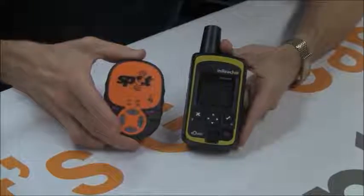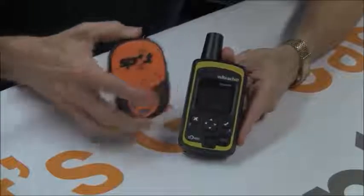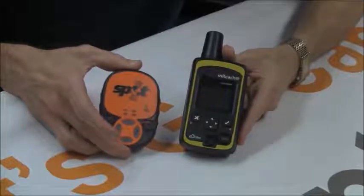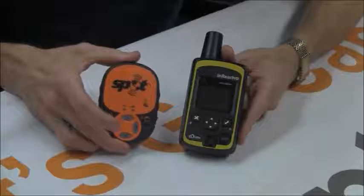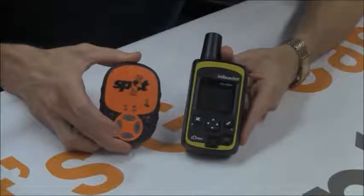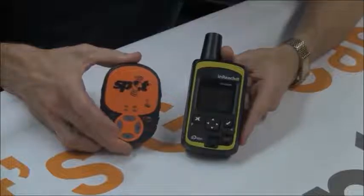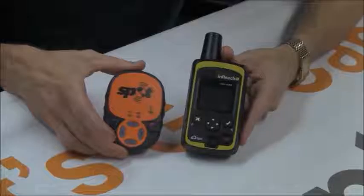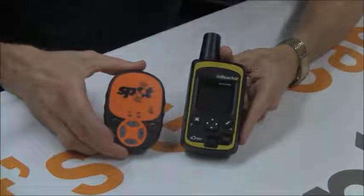Lastly is geographic coverage. The inReach is pretty much worldwide, including polar areas and the middle of the ocean. The SPOT is pretty much limited to within a couple hundred miles of the shoreline, though they're both perfectly fine for any domestic use here in the U.S. and Canada.